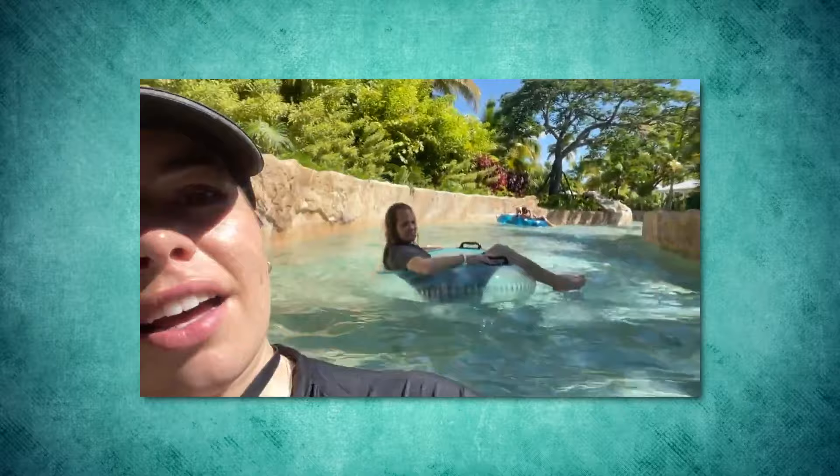We are full-time travel bloggers and we recently returned from our first leg of the ultimate Caribbean honeymoon tour where we spent a lot of time in both Jamaica and the Bahamas, traveling and seeing all sorts of all-inclusive resorts and romantic destinations. We got to see all of the existing Sandals resorts in Jamaica, so we thought we would make a video comparing all the best ones and their best traits so you can pick which Sandals resort in Jamaica is best for you.